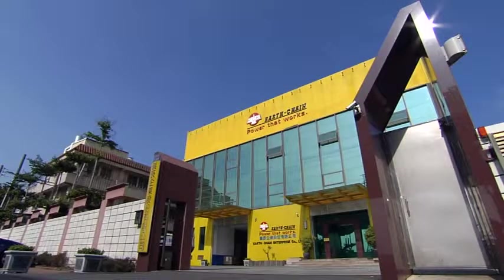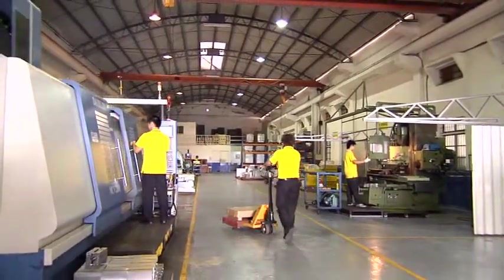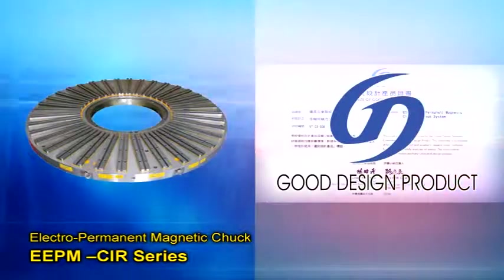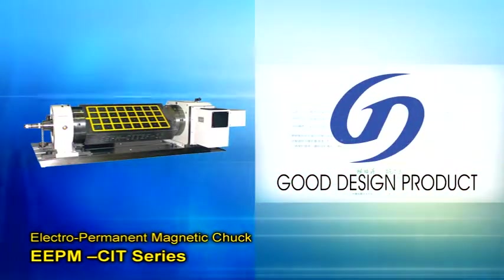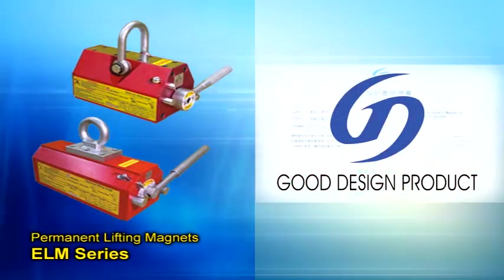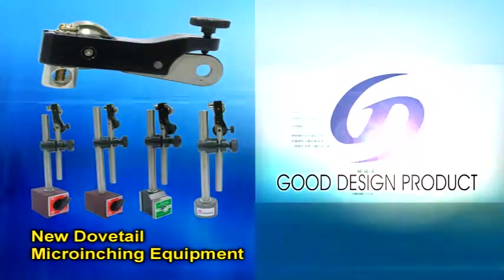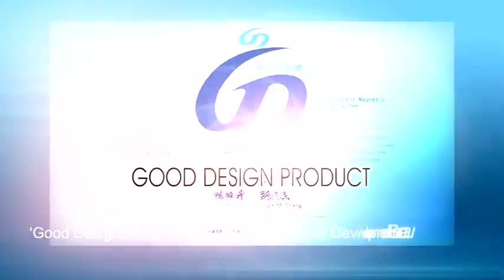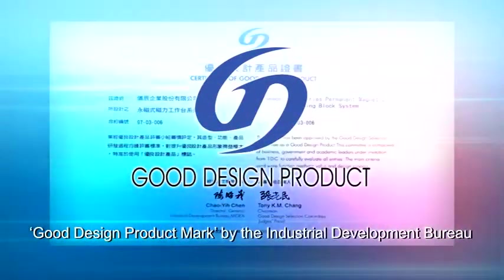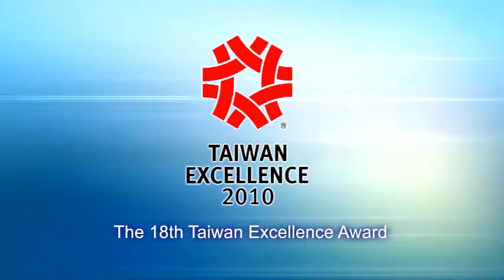Established in 1988, Earth Chain Enterprise Company Limited is a professional manufacturer of magnetic tools. The Magvice Magnetic Workholding Electro-Permanent Magnetic Chuck EEPM Series, Permanent Lifting Magnets ELM Series, and new Dovetail Micro-Inching Equipment have been awarded the Good Design Product Mark by the Industrial Development Bureau, Ministry of Economic Affairs, and the 18th Taiwan Excellence Award.